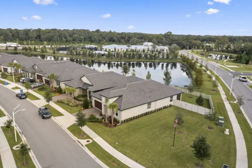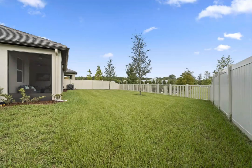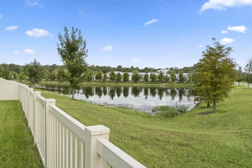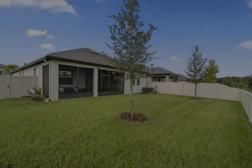Situated on an oversized lot, this property offers extra space and privacy, making it truly unique. Inside, you'll find an open floor plan that flows seamlessly, ideal for both relaxing and entertaining.